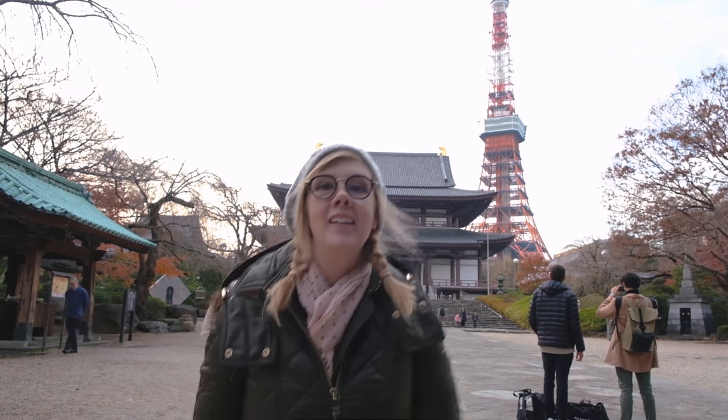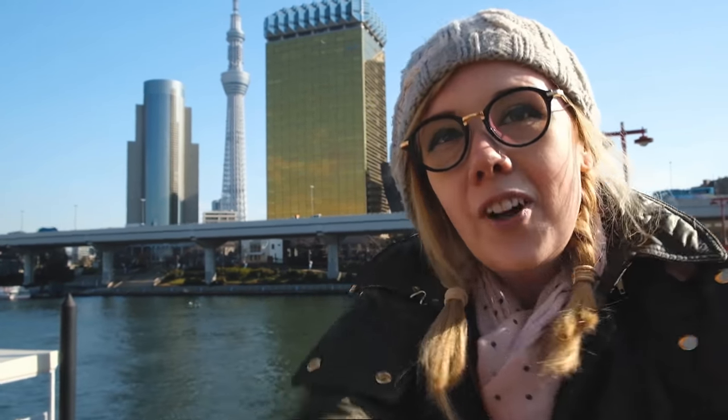Both Tokyo Tower and Skytree are the top observatories here in Japan. One is older and shorter, and the other is more modern and taller. And if you could choose just one, the choice should be fairly easy, right? They both have very unique views of the city and other differences that we'll explore together. So follow me!